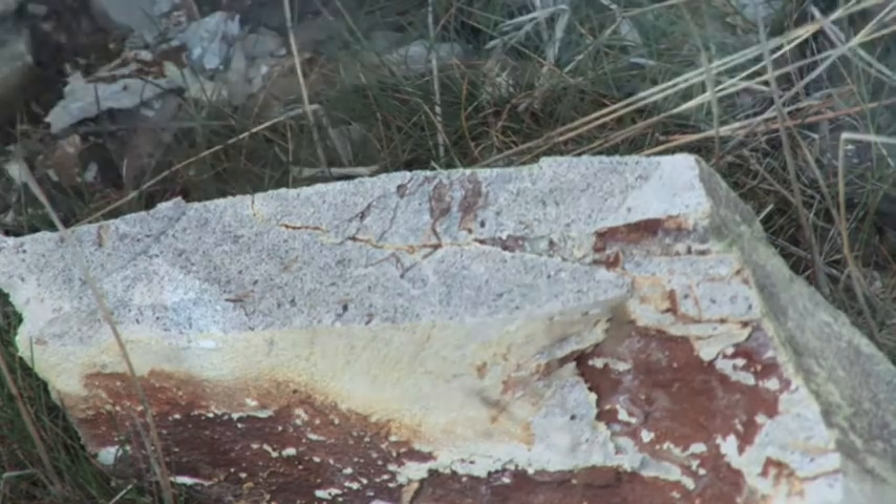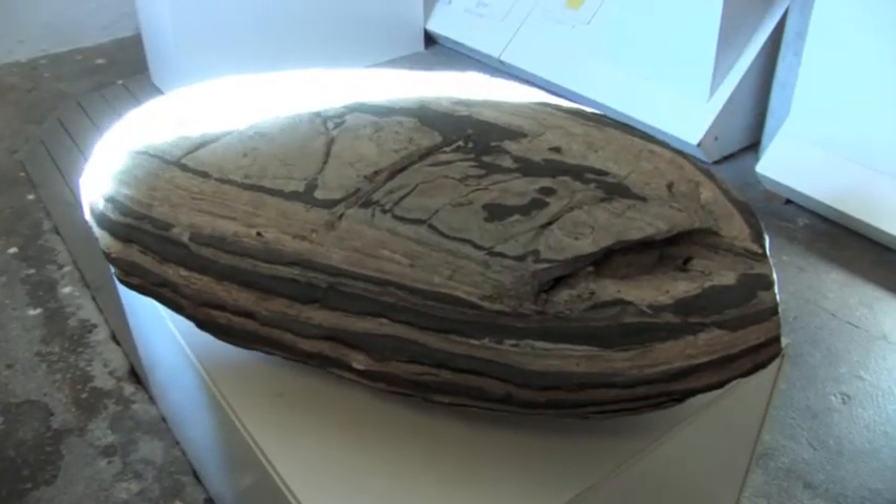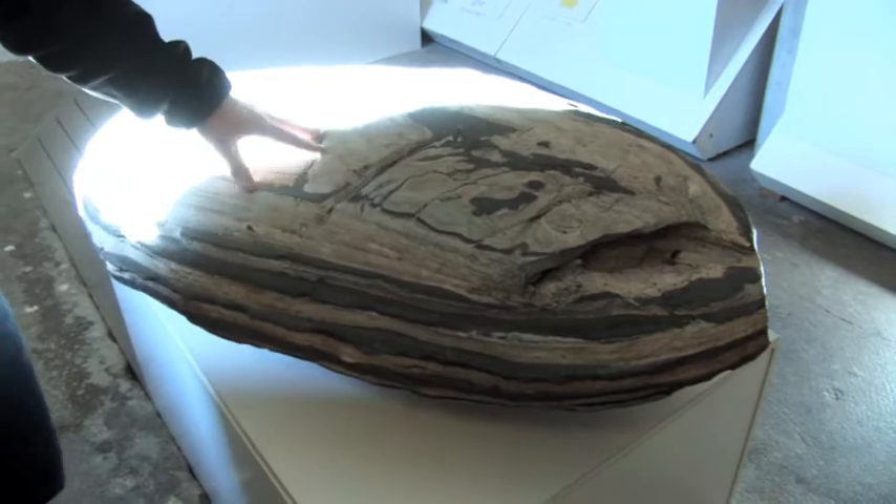Let's go to the museum. We are now at the Mowclay Museum and I would like to tell you about the fossils and the stones we have here inside the exhibition.